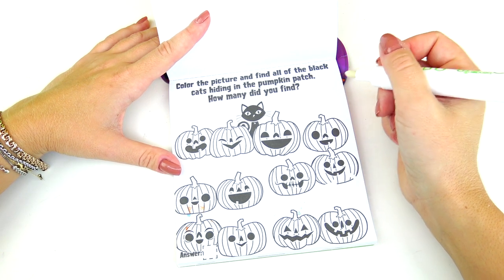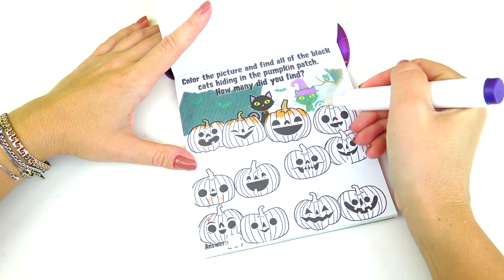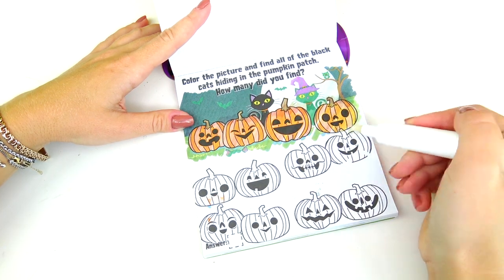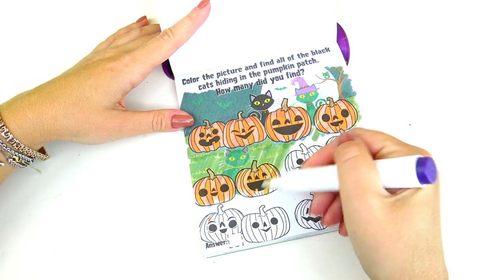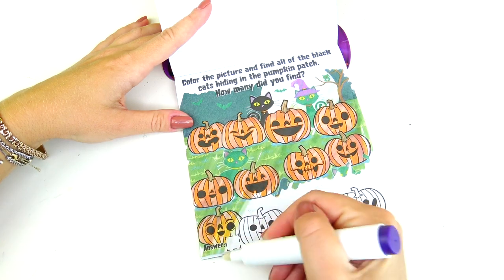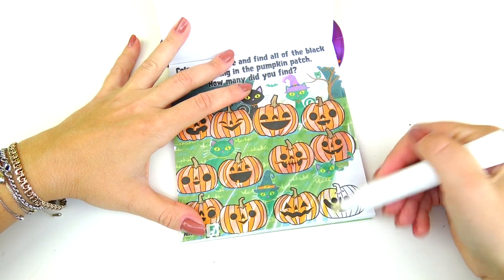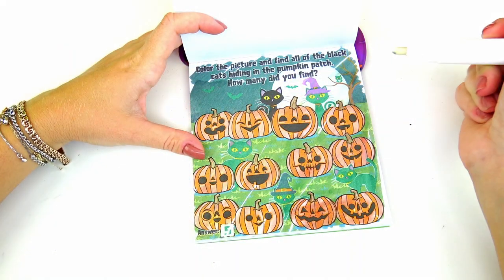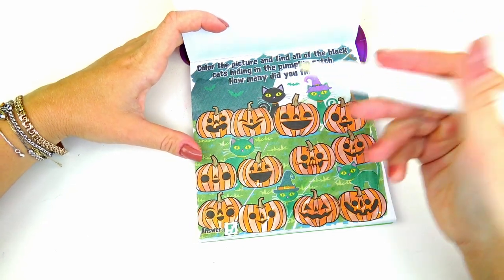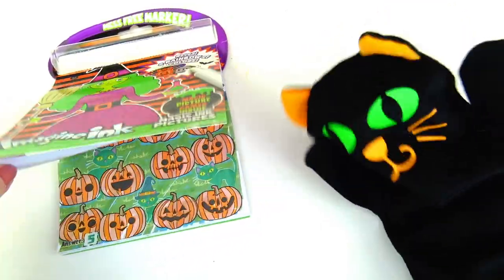Color the picture and find all the black cats hiding in the pumpkin patch. How many did you find? Well, I see one right away. All right, so I see one, two, three, four, five — we have five black cats. And here is the answer. But wait, here is another black cat who wants to say hello!